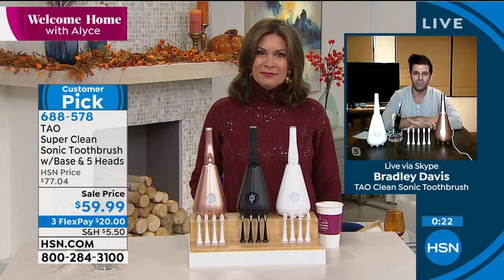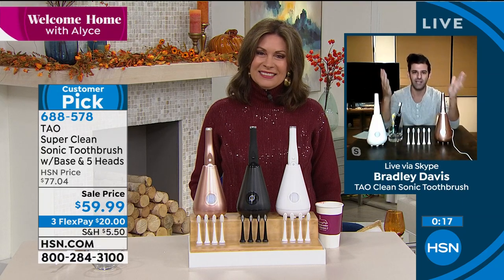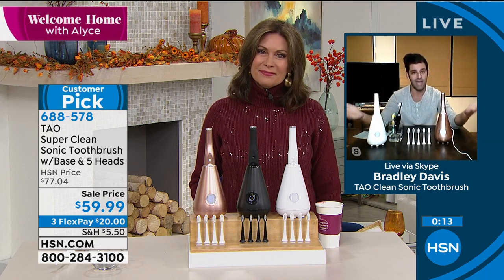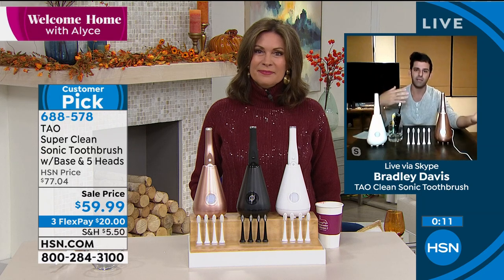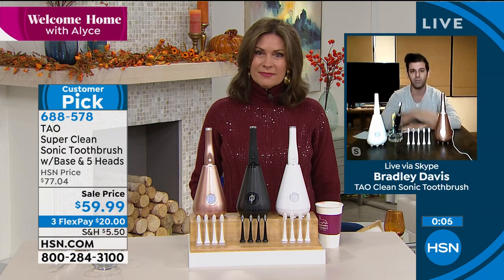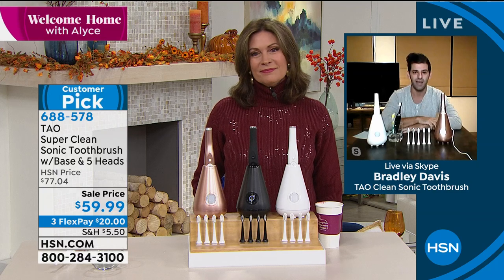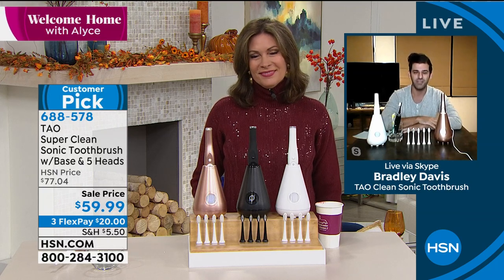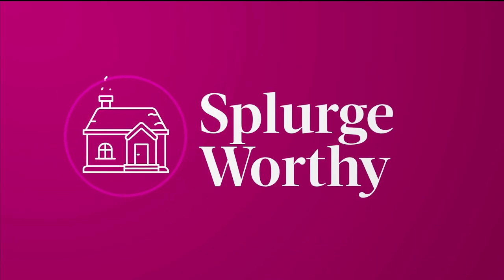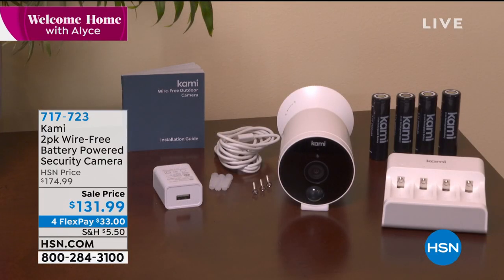Thank you, Alice, and I hope you have an amazing holiday season. A quick shout-out to our customers as a customer pick — we are grateful beyond belief for the HSN community who has had this at home and takes the time to give feedback. We read every single review and we're just grateful that so many people have taken this home and loved it. A big thank you to everybody. And this is the lowest price we've ever offered, so if you can, stay in the ordering process.